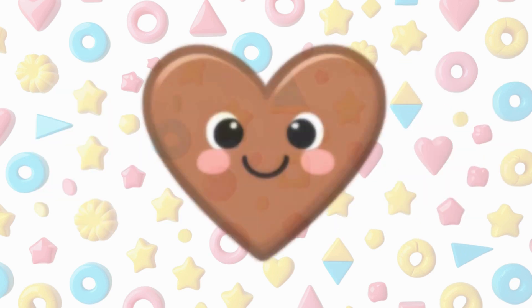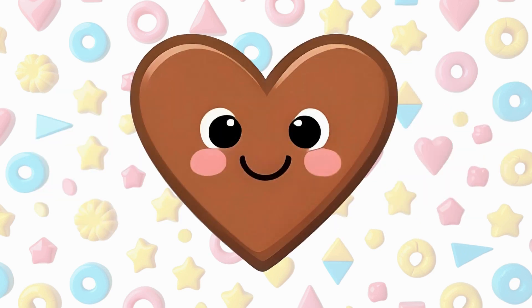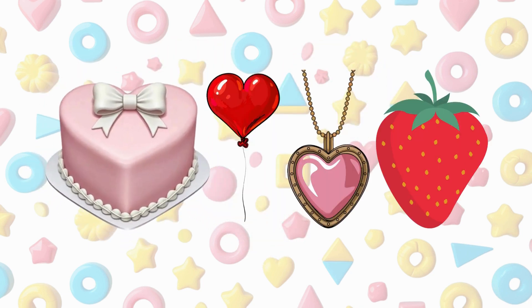This is a heart. A heart has two curves on top and a point at the bottom. A cake is a heart shape, a heart balloon is a heart shape, a pendant is a heart, a strawberry looks like a heart.